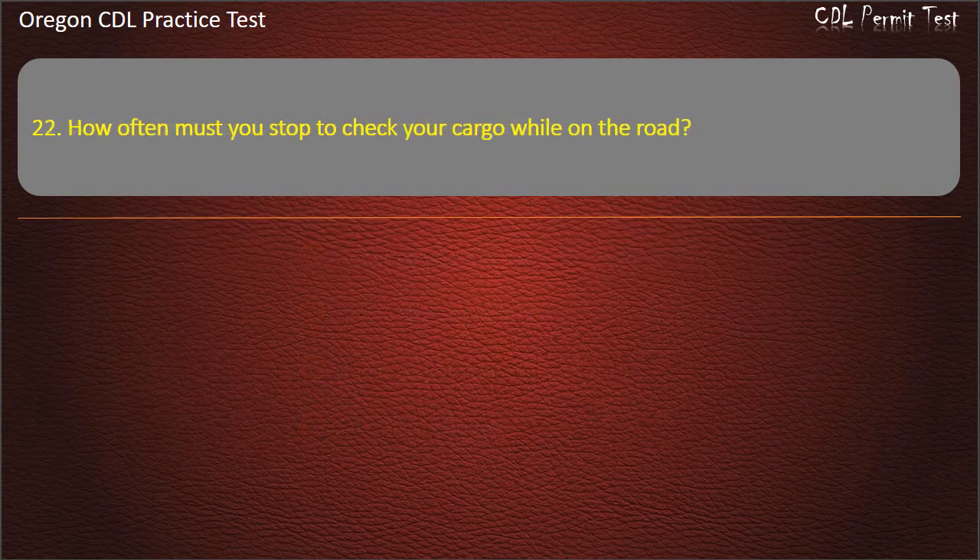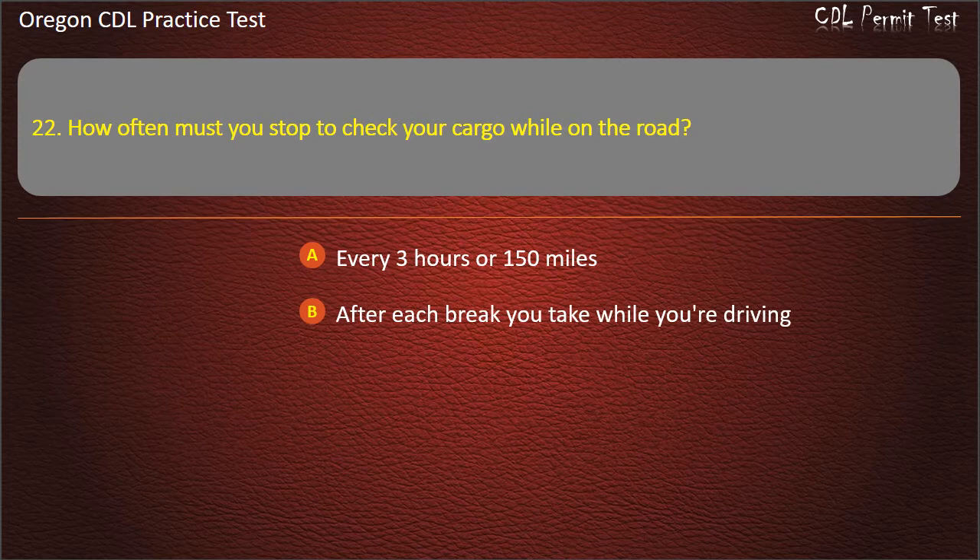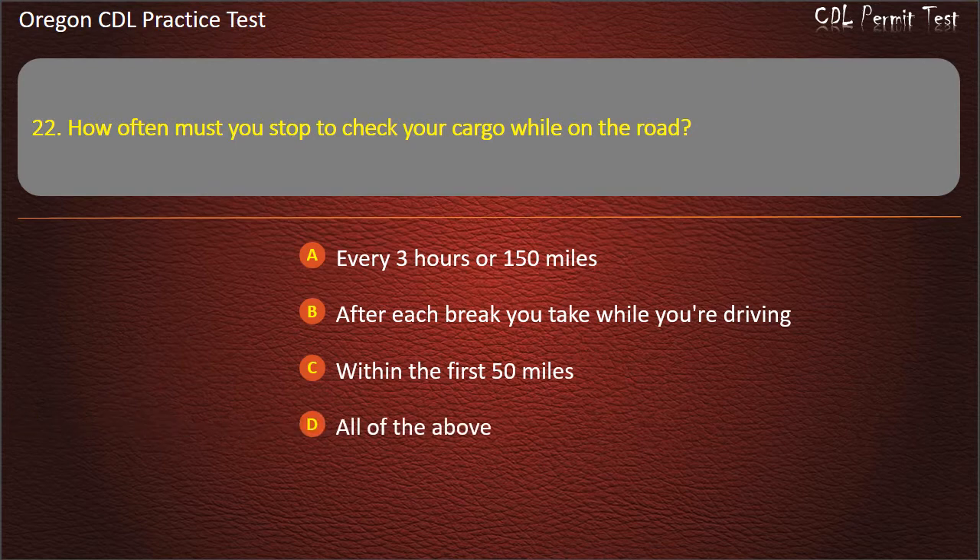Question 22. How often must you stop to check your cargo while on the road? Every 3 hours or 150 miles, after each break you take while driving, within the first 50 miles, or all of the above. Answer: All of the above.